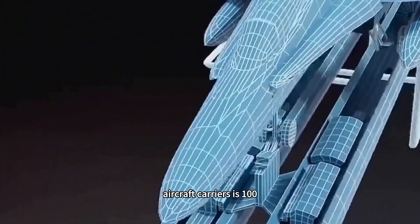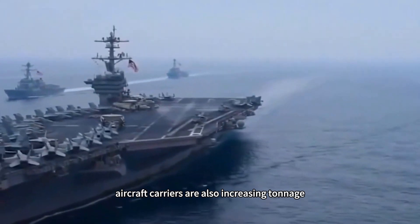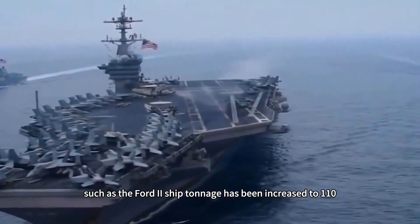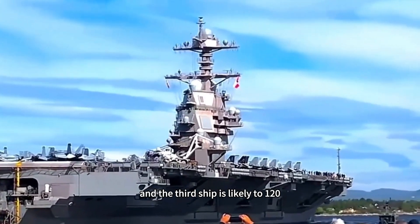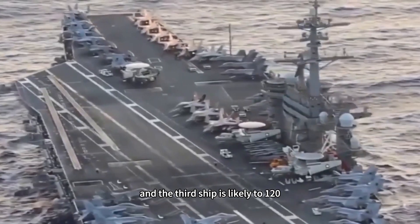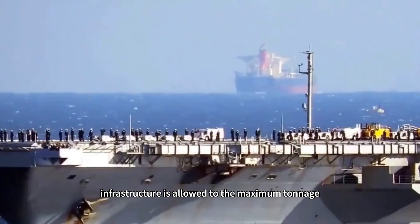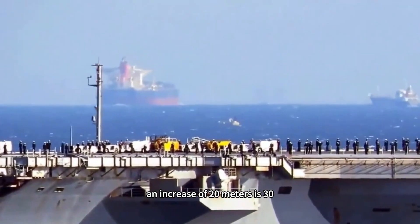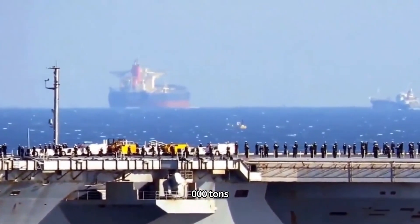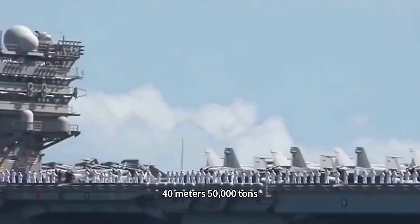Many people think nuclear-powered aircraft carriers cannot exceed 100,000 tons because U.S. carriers are 100,000 tons, but in fact U.S. carriers are also increasing in tonnage. The Ford I has already increased to 110,000 tons, and the third ship is likely to reach 120,000-ton level — constrained by U.S. infrastructure limits. Using the Ford hull as a baseline, a 20-meter increase adds 30,000 tons; 30 meters adds 40,000 tons; 40 meters adds 50,000 tons.